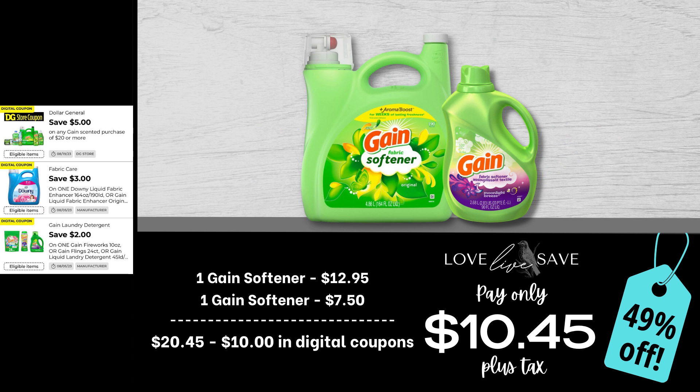Next up, we're going to stock up on a lot of Gain fabric softener all at once — super easy deal. Grab one of the big bottles of Gain fabric softener and one of the medium-sized bottles of Gain fabric softener. When you're doing these Gain deals, make sure you're scanning them into the app and making sure these scents are attaching to that $5 off coupon — because despite the fact that it says 'off any Gain scented purchase,' not all items qualify, so always double check. After all coupons, our total out of pocket comes down to $10.45 plus tax, a 49% off savings.